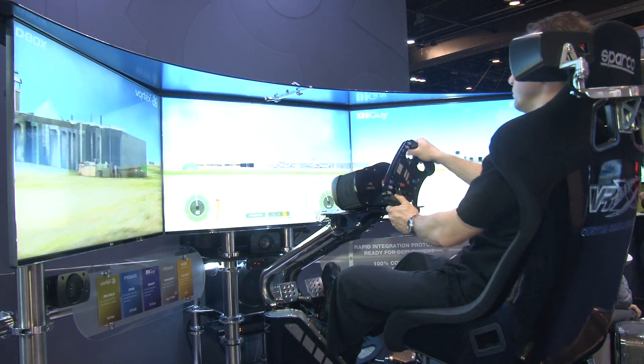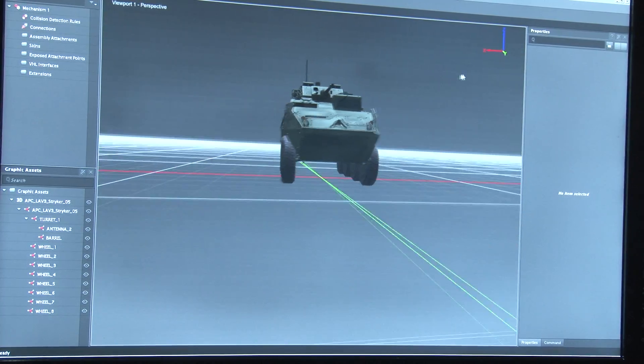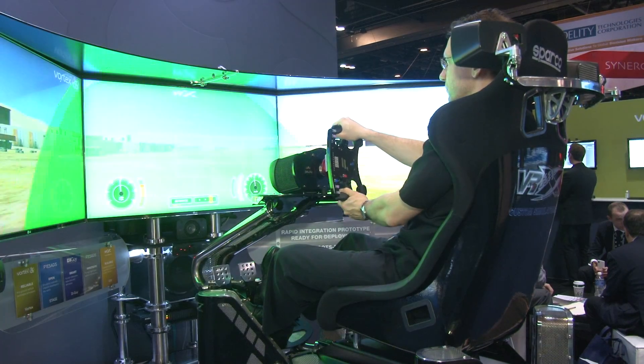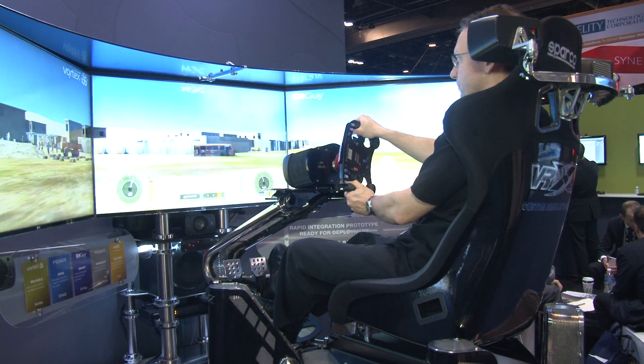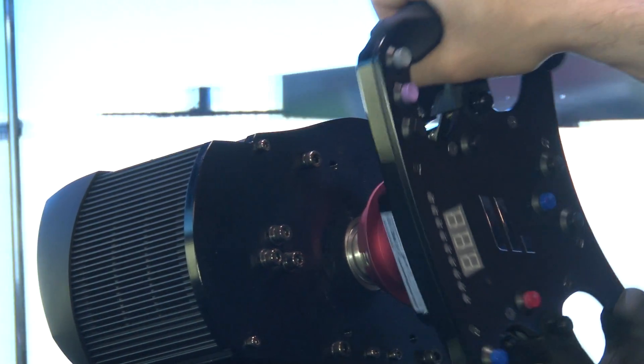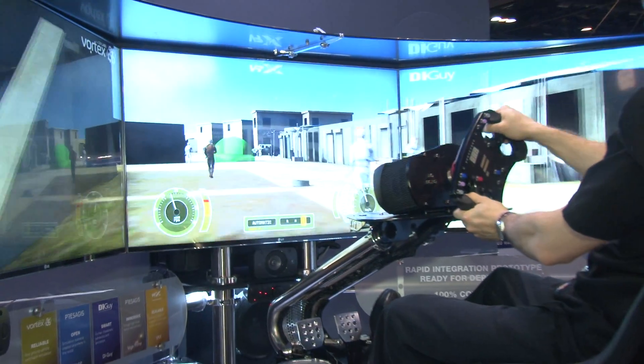The vehicle we are driving with Vortex is very high fidelity. The complexity of explaining fidelity without seeing nice things around would be very hard. And for a trainee to buy into the training, you need to have very nice visuals. That's why we use Vega Prime from Presagis, which is a visualization tool that allows us to display on all these screens here on that prototype.